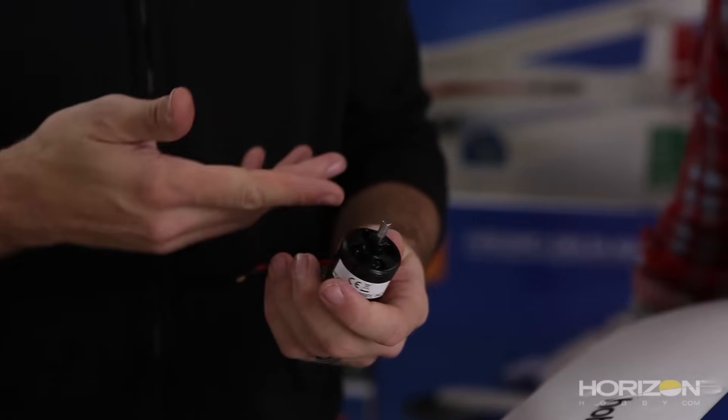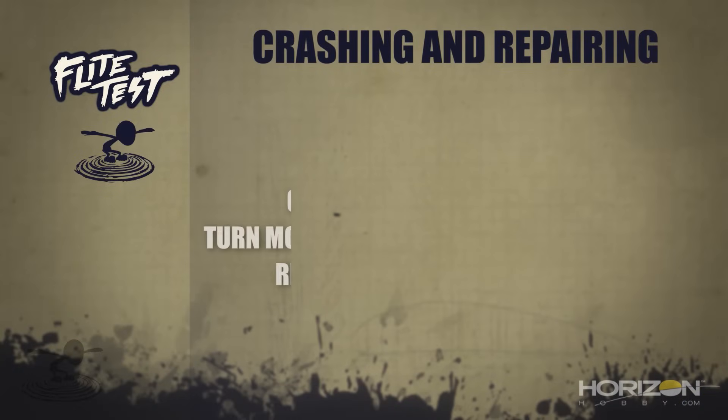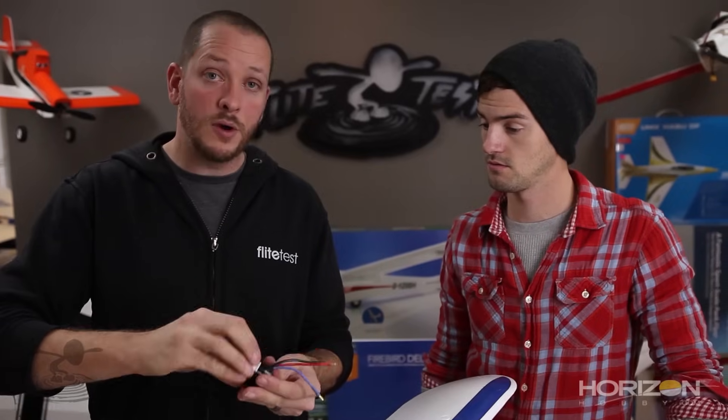Oftentimes motors have replacement shafts with little set screws, or if it's a really cheap motor you may just want to replace the whole motor for about ten bucks. Also, when these things hit the ground they're hitting into dirt, and you can get dirt inside your motor — you've got to clean that out. Some motors: the bell slides off and you can brush it off. Others are sealed — you can use a little brush and air to blow it out. If you hear a gravelly or gritty noise, you've got to get those rocks out or it'll do terrible damage to your motor.